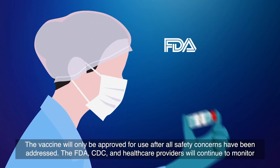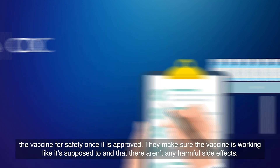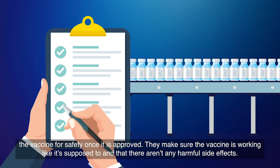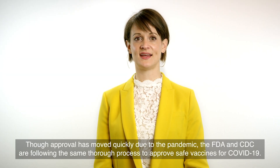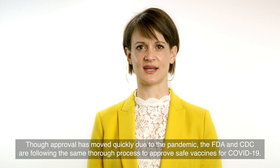The FDA, CDC, and healthcare providers will continue to monitor the vaccine for safety once it's approved. They make sure the vaccine is working like it's supposed to and that there aren't any harmful side effects. Though approval has moved quickly due to the pandemic, the FDA and CDC are following the same thorough process to approve safe vaccines for COVID-19.